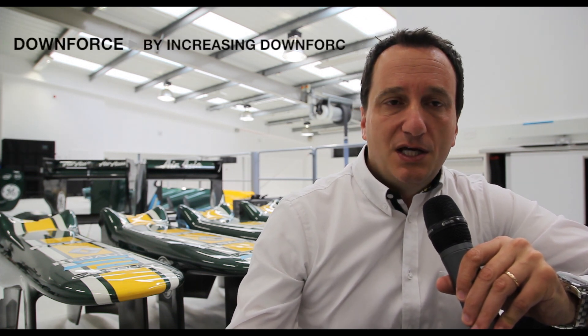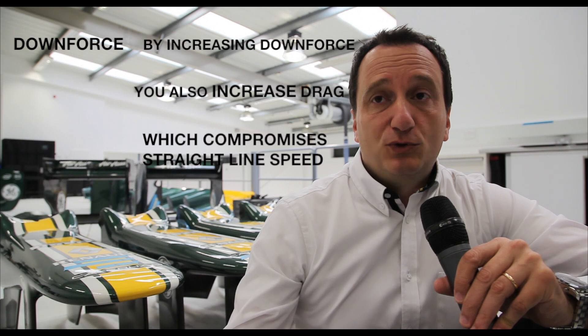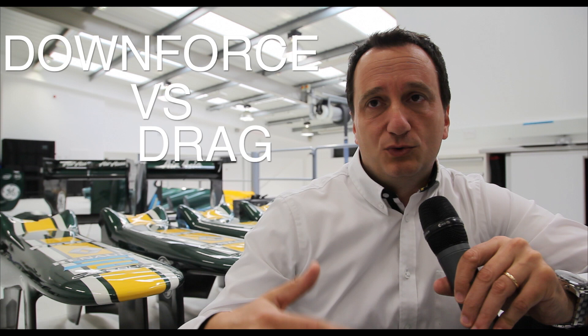Nothing comes for free: in general, the more you increase the downforce, the more you increase another aerodynamic parameter of the car, which is drag — meaning how much you pay in terms of straight line speed. An easy way to increase downforce is to increase the angle of the wings. Increasing the angle of the wings means the wing faces more of the wind, and this means it will act as an aerodynamic brake. So every track needs a compromise between how much downforce you want to be fast in the corners and how little drag you want in order to be fast on the straights.